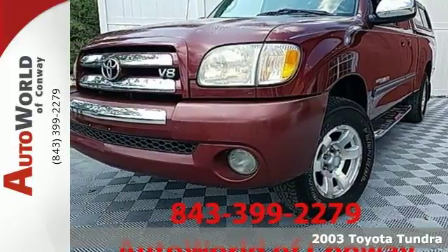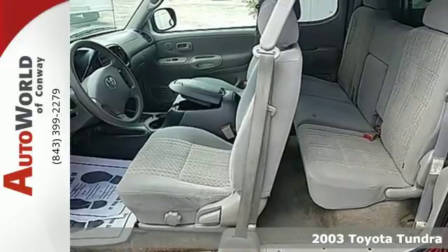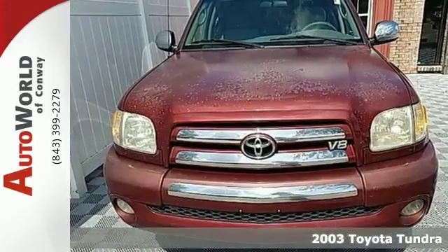It's a 2003 Toyota Tundra. Features include a multi-speaker stereo sound system, analog instrumentation, airbags, and side impact bars.